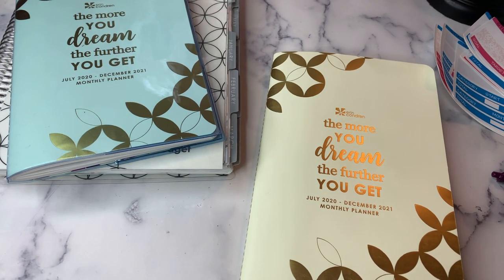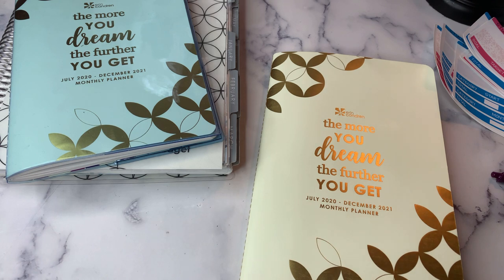Hey planner friends, it's Nia. Welcome to Life with Nia. It is time to set up our budget for January. New year, new budget planners, lots of newness going on.